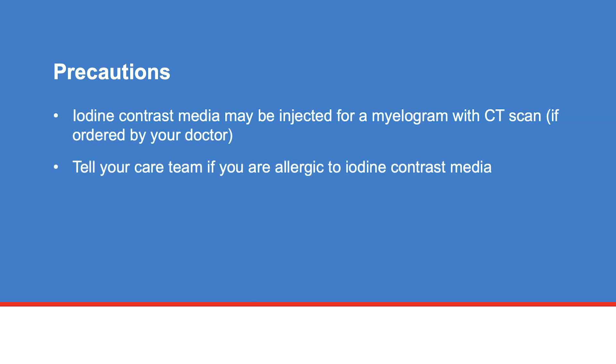Your doctor may also order a myelogram and CT scan for you. If you need an iodine contrast injection, your doctor will also order lab tests to check your kidney function. Tell your care team if you are allergic to iodine contrast media.